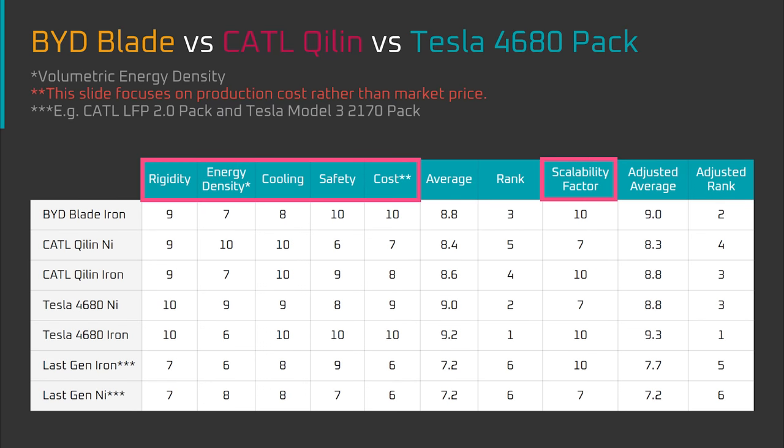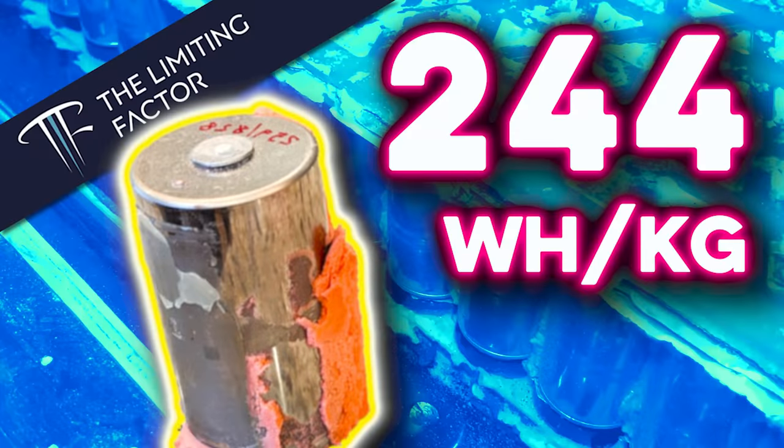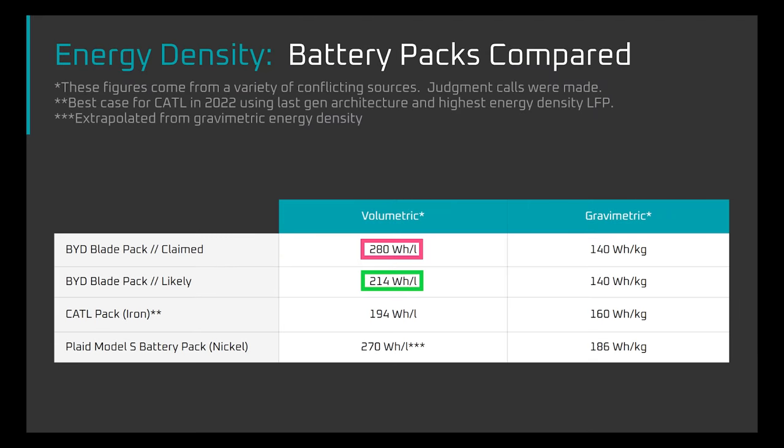Before we get into it, some caveats. I'm going to be taking a relative approach, meaning I'm not going to be providing specific values for things like energy density or system integration efficiency. We don't know the logic behind the marketing specs, or if the marketing specs are accurate. As I showed in the last 4680 teardown video, Tesla has a long way to go to achieve what they showcased at battery day. And as I explained in my BYD Blade video, the BYD Blade considerably underperforms its marketed specs. There are so many unknowns, so much hype, and so much obfuscation, that it's an exercise in futility to do a proper comparison if we just trust the marketing material.